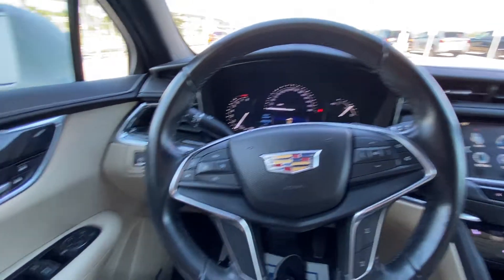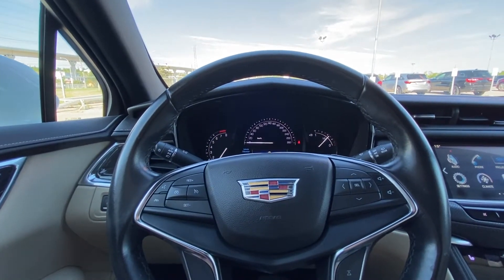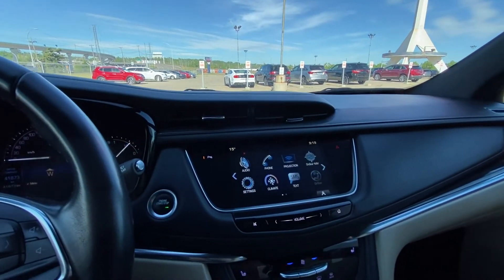Taking a quick look at the interior here, power windows, locks and mirrors, height adjustable trunk as well. The vehicle has a leather-wrapped steering wheel with cruise control and audio controls. There are 41,873 kilometers on the odometer and push-button ignition.